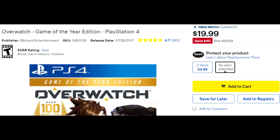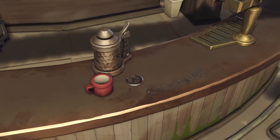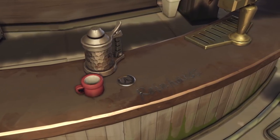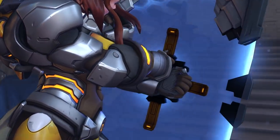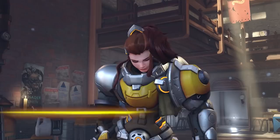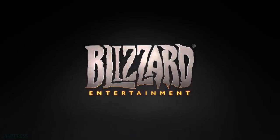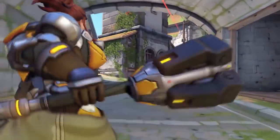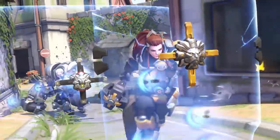Overwatch: Game of the Year Edition is down to $19.99 at Best Buy, and if you're one of the lucky ones with your Gamers Club Unlocked subscription still intact you'll get it for an excellent $15.99. Overwatch GOTY is typically available for around $29.99, so this $19.99 price is a new low. Now, Overwatch is seeing a free-to-play weekend tomorrow, so if you're not completely sold I'd recommend downloading it for free over the weekend to check it out. But at $19.99, if you've been eyeing it for a while, it doesn't get much better than that.